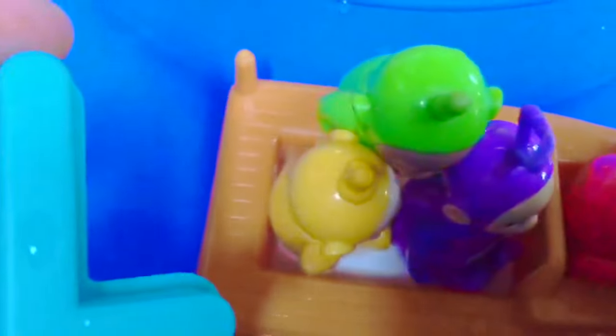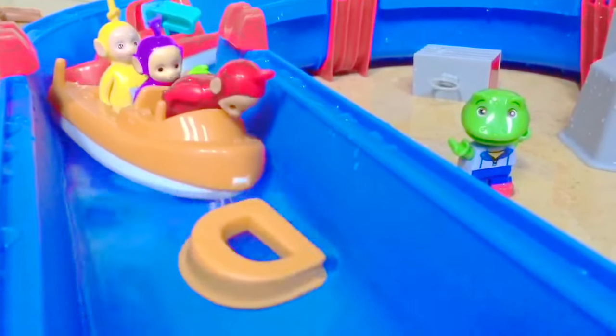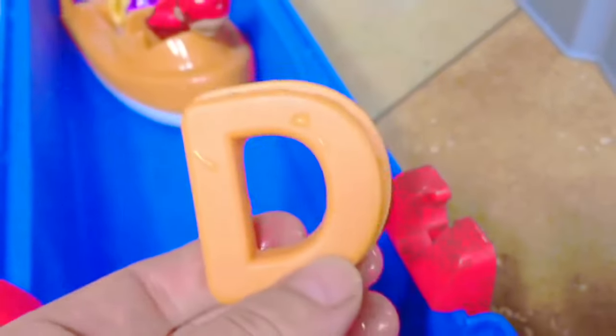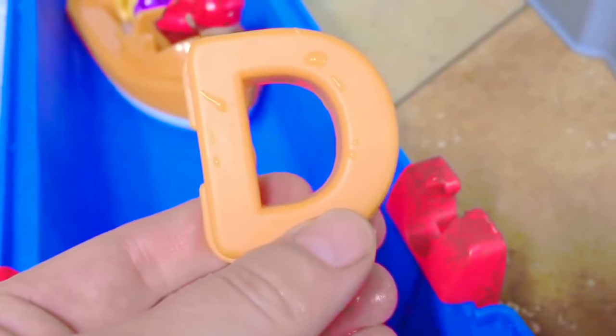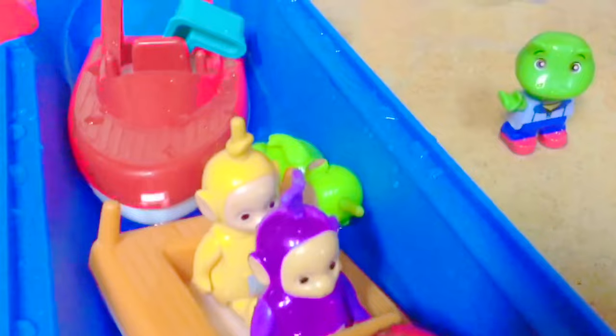There's no room in the boat for the letter with the Teletubbies so we'll put it in the red boat right behind them. The Teletubbies have found another letter and it's orange just like their boat. It's the letter D — D for Dipsy. Uh oh, Dipsy's fallen off the boat. Let's get back on Dipsy.